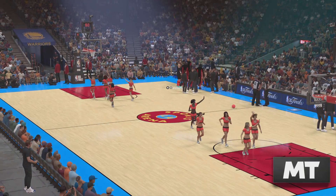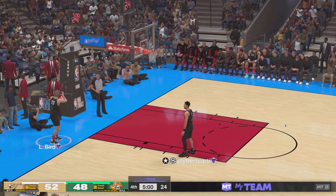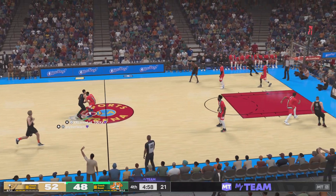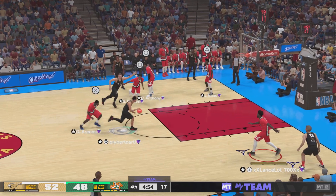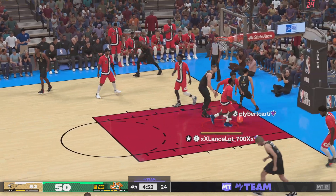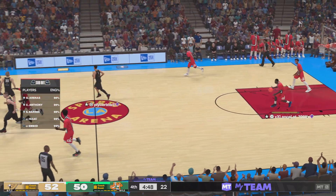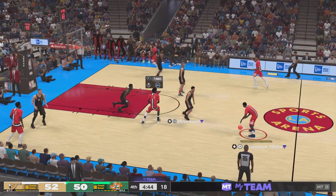It's been a very competitive game so far as we get rolling here in quarter number four. And here's Booker — Booker off the bounce, wow! Incredible! The elevation, the creativity — highlight reel finish by Devin Booker.